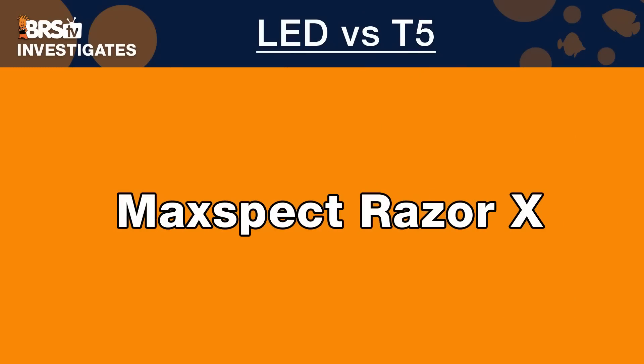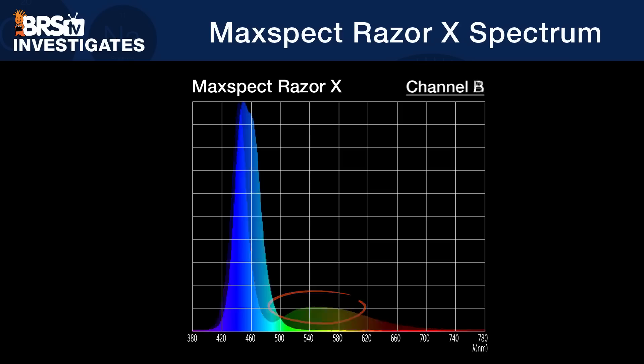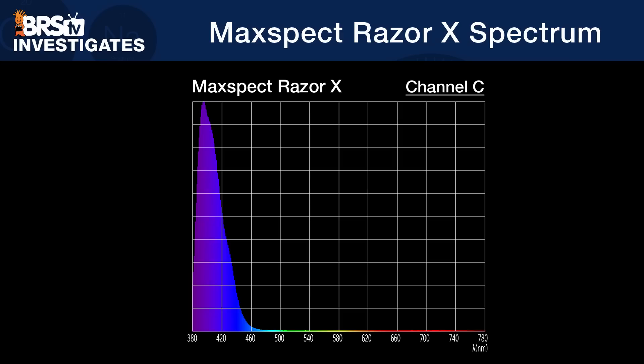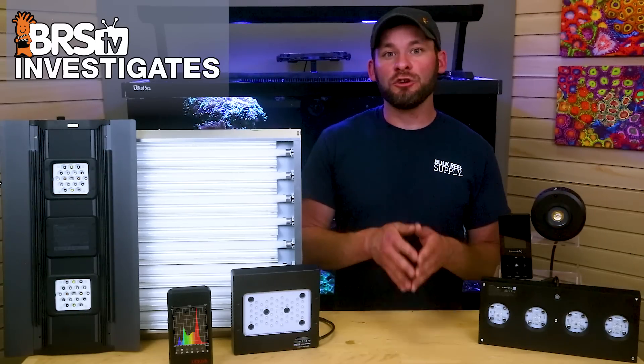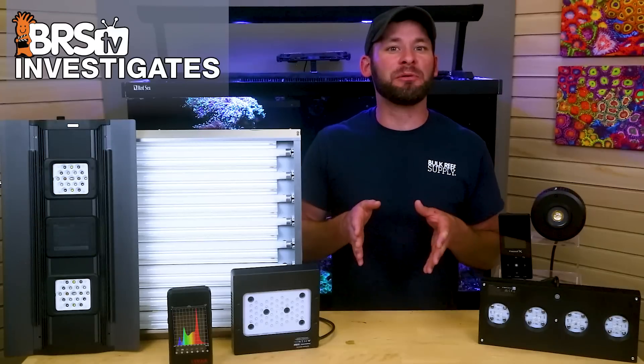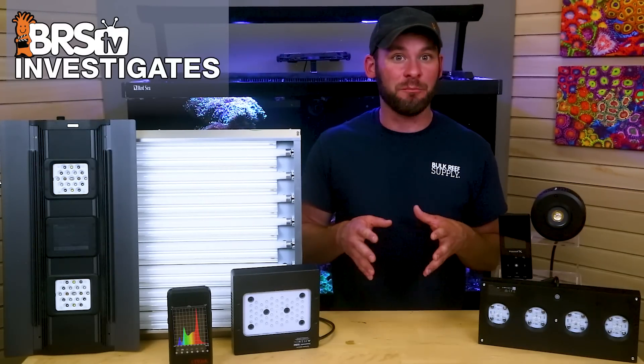Next, we have the four-channel 100-watt MaxSpec Razor X. Channel A combines royal blue and cool white LEDs with a prominent peak at 443 nanometers and a shoulder in the green-yellow spectrum around 550. Channel B combines royal blue and light blue LEDs, creating a wide peak at 450 to 460. Channel C combines deep blue and violet LEDs, creating one of the widest offerings we've ever tested in the near-UV range, with a peak at 396 nanometers and nearly filling the 380 to 420 band. Channel D combines deep red, cyan, and warm white LEDs with peaks at 662, 500, and a small hump around 440. The Razor's approach of controlling two or three LED types per single channel produces wider peaks versus the sharp spikes seen in LEDs like the Hydra and Radeon.